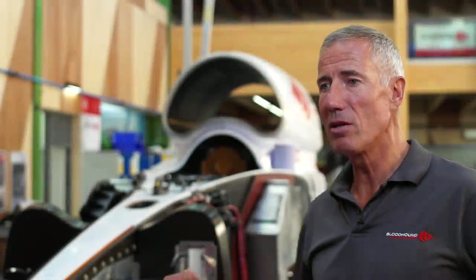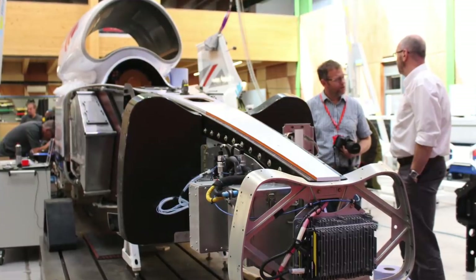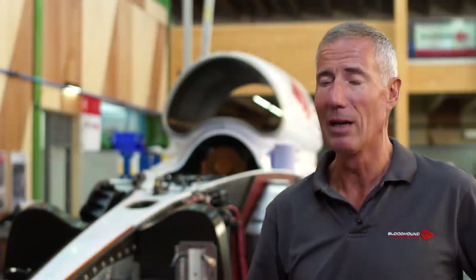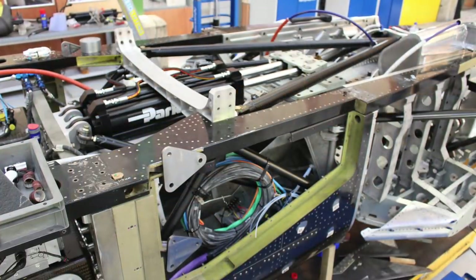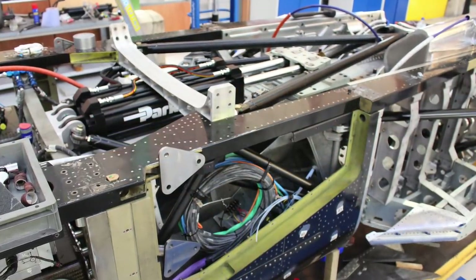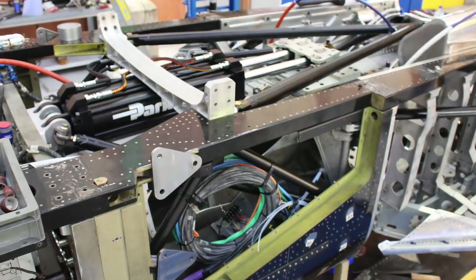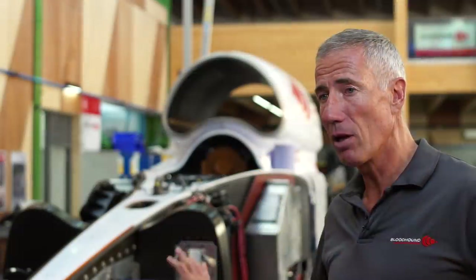The only time the design of this car stops evolving is after its last run, when it goes to a museum. We are still learning and developing the science because we are going, by definition in a land speed record, to a place where human beings have never been before. The outright world land speed record is faster than anyone has ever been. You are going to learn things no one else has had a chance to learn because you're doing something no one has done before — and when you've got a car with 500 sensors on board, you're going to learn an awful lot.